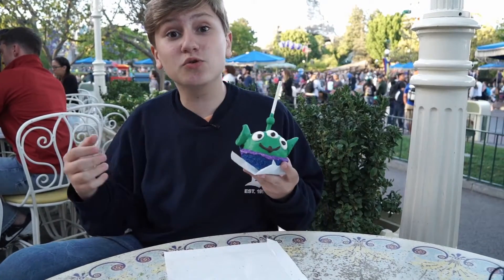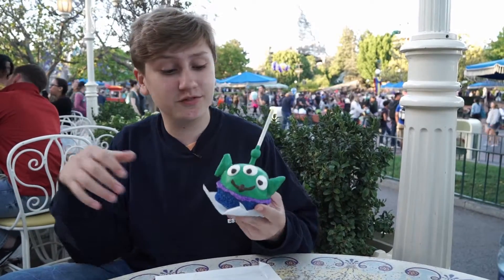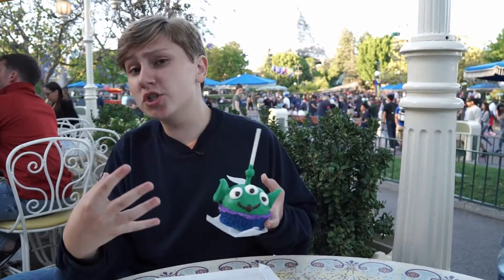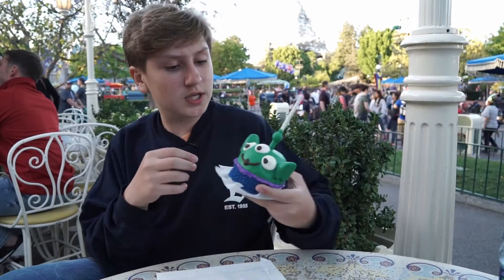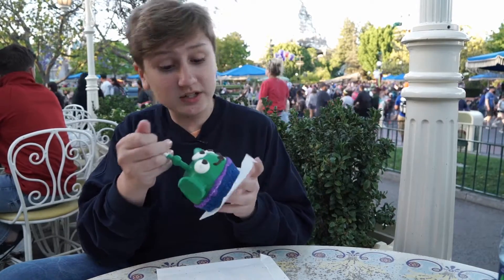So now I'm gonna have something sweet — I'm gonna have this little green man caramel apple. They do such a good job with these, it's impressive. We have a bunch of chocolate, some sprinkles on the bottom, marshmallows for ears, and white chocolate eyes with an apple in the middle. Let's give it a shot.